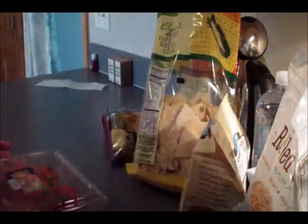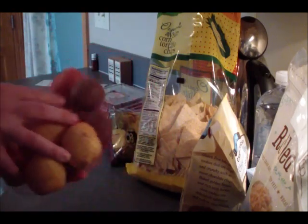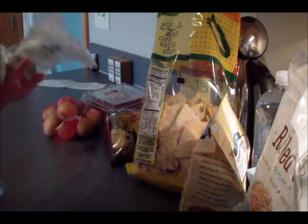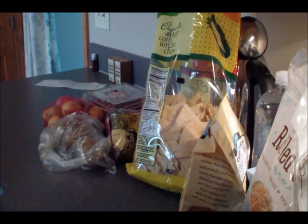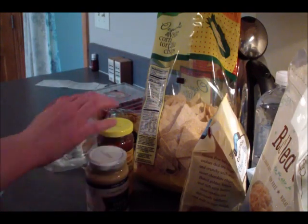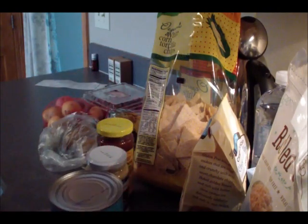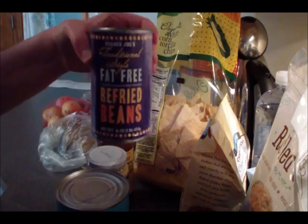On the fresh and pantry side, I picked up a package of pearl tomatoes on the vine, a bag of multicolored potatoes, some organic kiwi, a jar of organic roasted tomatillo salsa, a jar of Dijon mustard, a can of unsalted plum tomatoes, a can of fat-free refried beans, and organic creamy salted peanut butter.